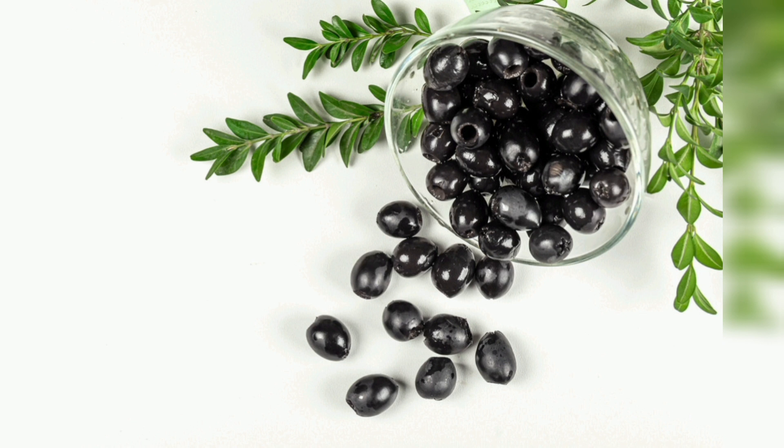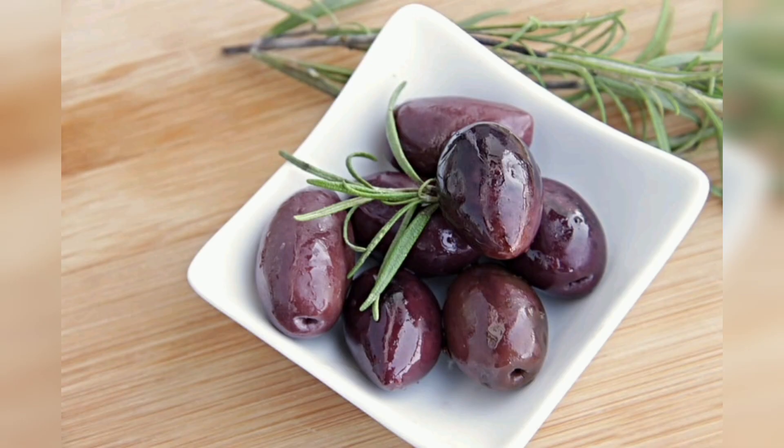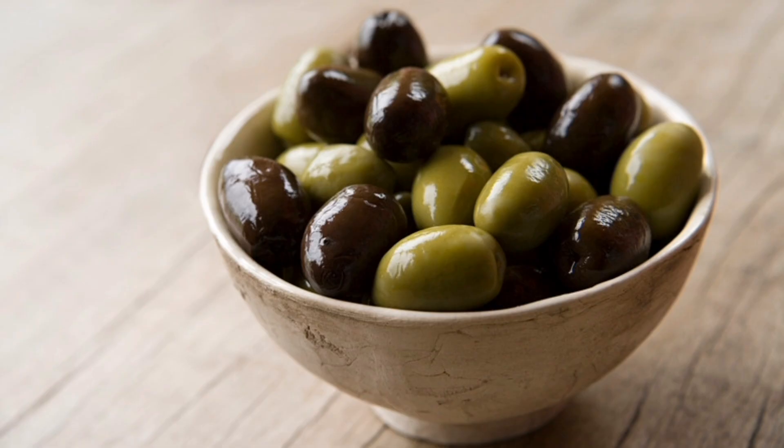Immune support: Olives provide vitamins and minerals that support a healthy immune system. Improved mood: The monounsaturated fats in olives may contribute to better mood and mental well-being. Strong nails: Massaging olive oil onto your nails can make them stronger and less prone to breakage. Reduced allergy symptoms: Quercetin, a compound in olives, may help reduce allergy symptoms by acting as an antihistamine.